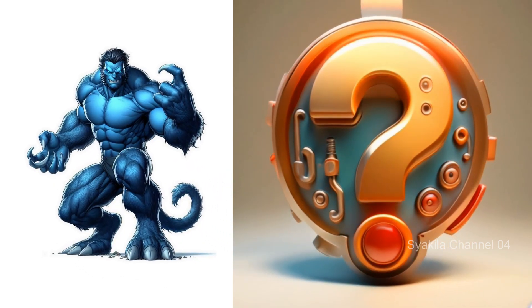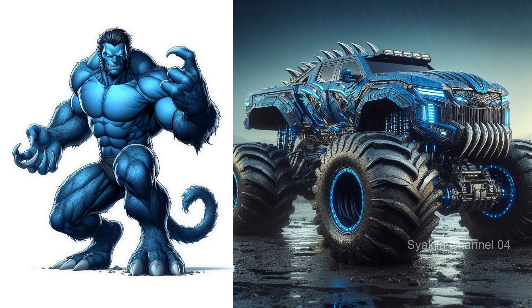The Beast transformation into monster truck. This is a cool blue, isn't it?